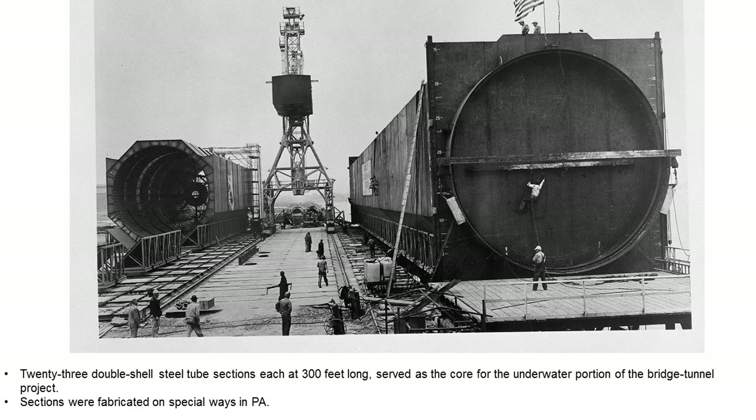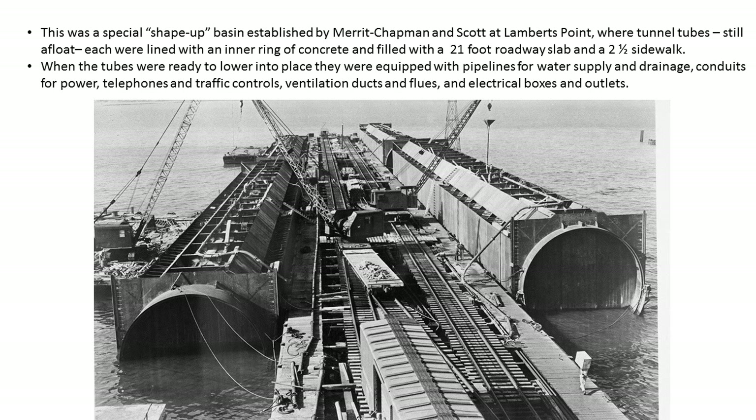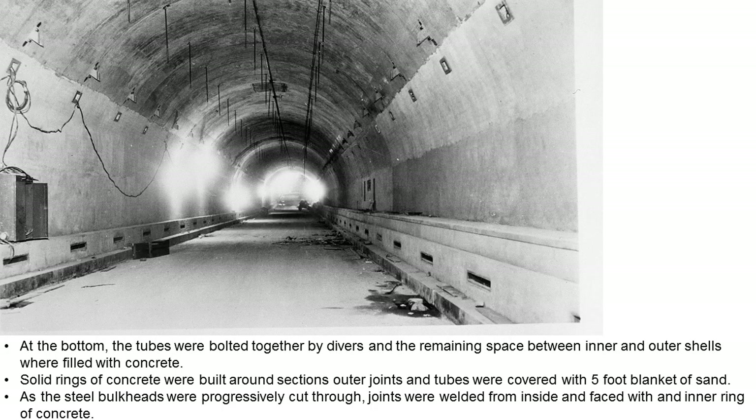The tunnels are made up of 23 double-shell steel tube sections, each about 300 feet long. Each section was fabricated by Baldwin Lima Hamilton Corporation at Eddystone, Pennsylvania, on special ways built by Merrick Chapman and Scott. Once completed, the tubes were launched into the Delaware River just like a ship and towed to Hampton Roads — some 250 miles away — through the Delaware Chesapeake Canal, Chesapeake Bay, and the Elizabeth River. Special shape-up basins were established by Merrick Chapman and Scott at Lambert's Point, where the tubes were finished before being lowered into the trenches.